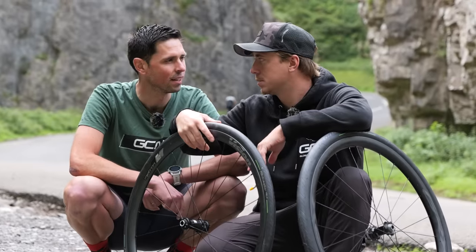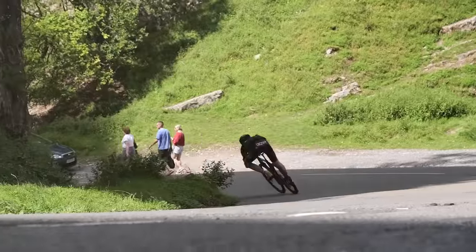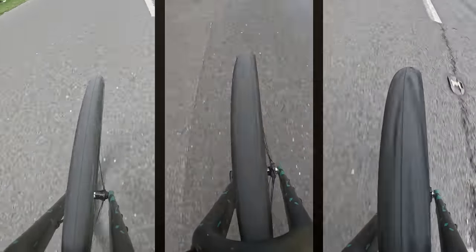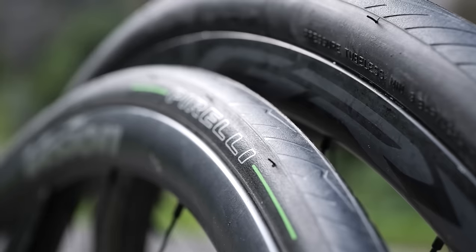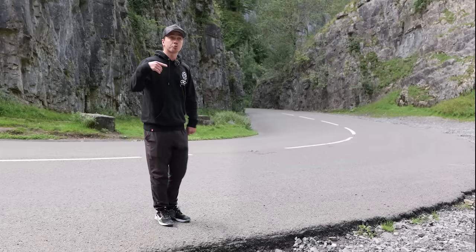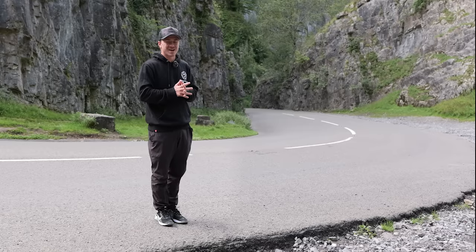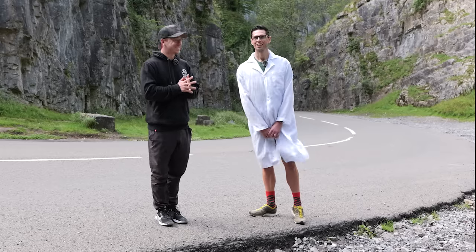Don't jinx it — a lot of descending. Cue the montage. In order to do a proper test with the right amount of science, I've got hold of my very own Einstein in the form of Alex Payton from GCN Tech. What's in store for today?